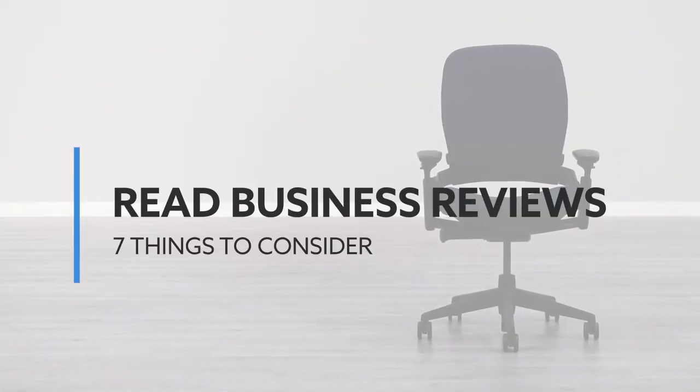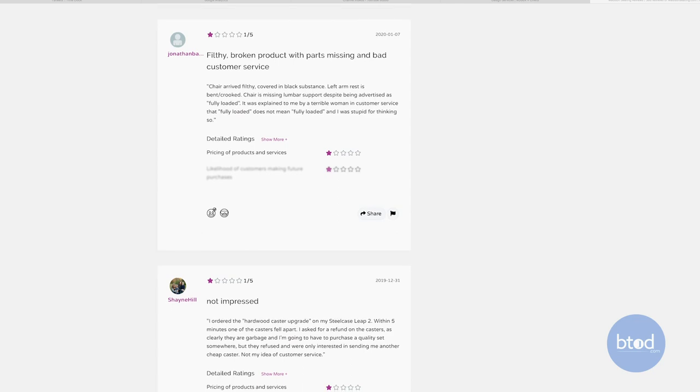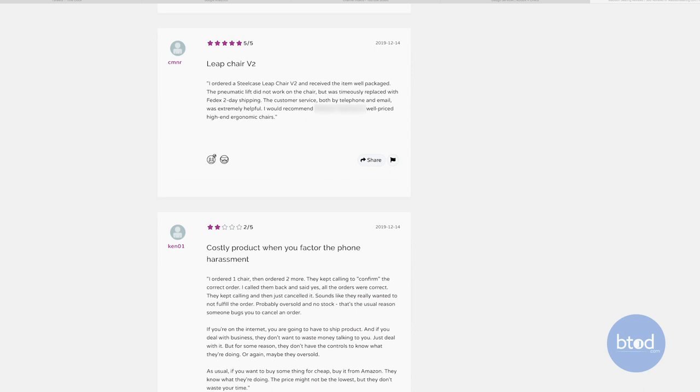The last thing you absolutely have to do before buying your next used Leap V2 online is read the business reviews — not just product reviews, but reviews of the business itself. Things to look at include how they handled a warranty claim, how long shipping took, and how they responded to bad reviews. Places to check include the Better Business Bureau, Trustpilot, Yelp, and other common review platforms.